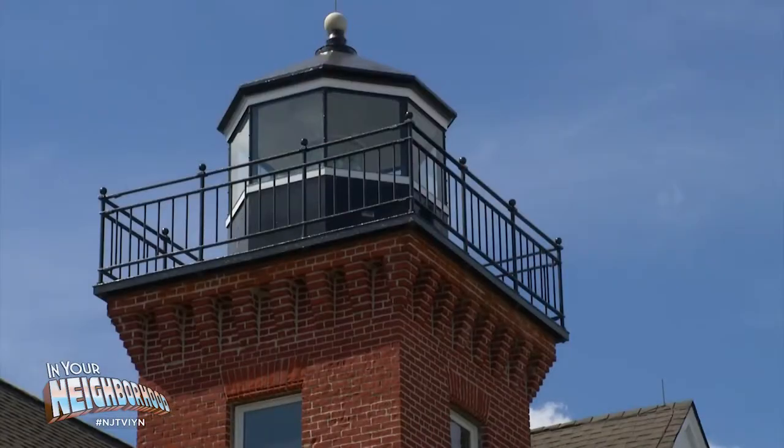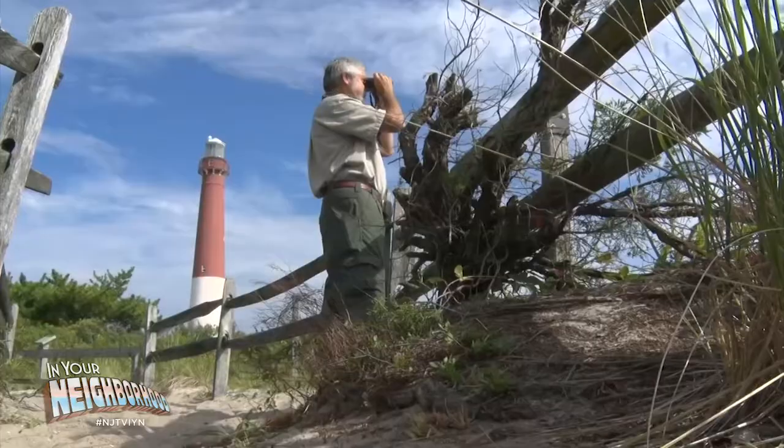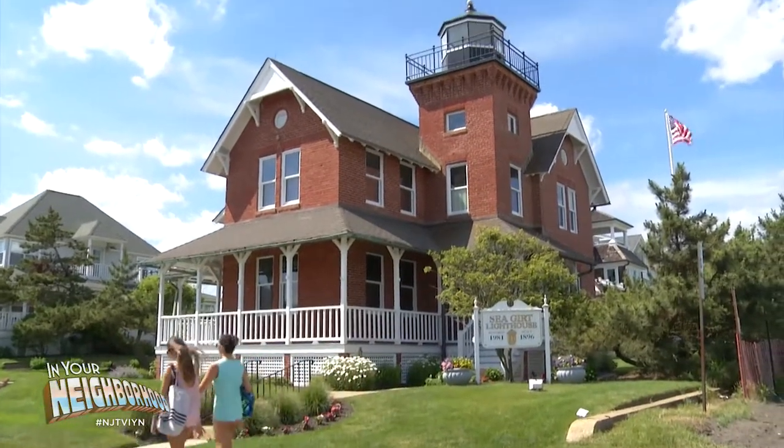Now visitors are invited to climb this lighthouse and the many others throughout the state. This is basically the midway point between Navesink Twin Lights to the north and Barnegat to the south. When mariners were leaving Twin Lights, they could not yet see Barnegat, so this lighthouse was erected to illuminate that dark space.